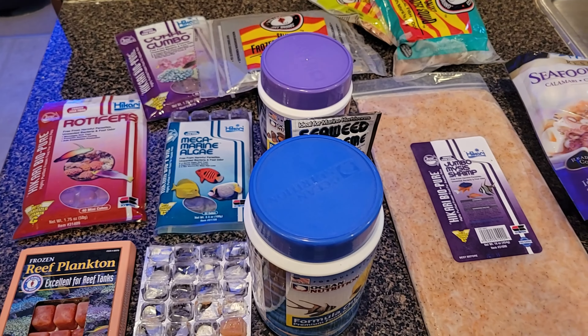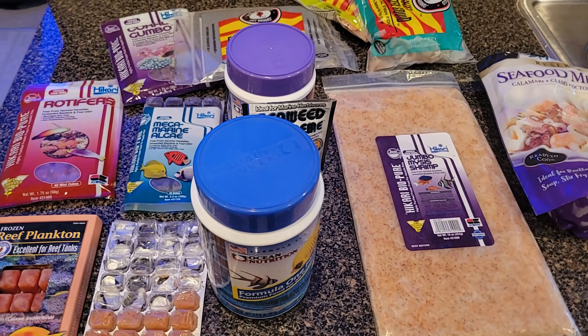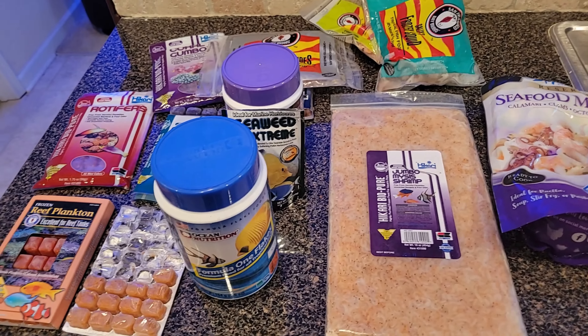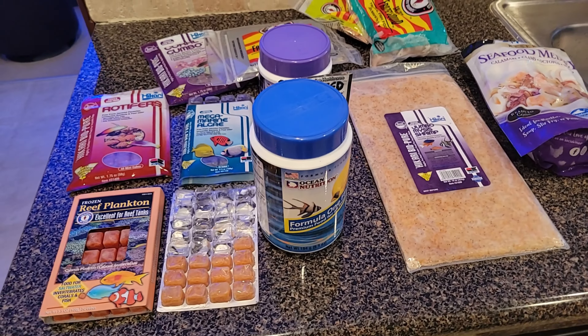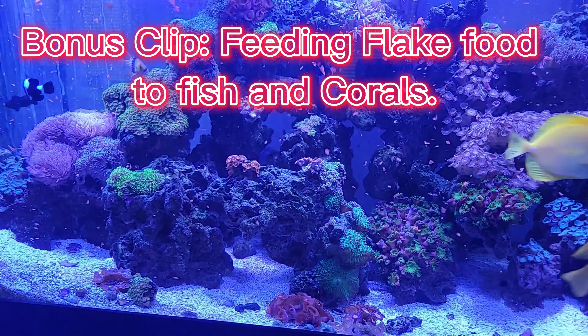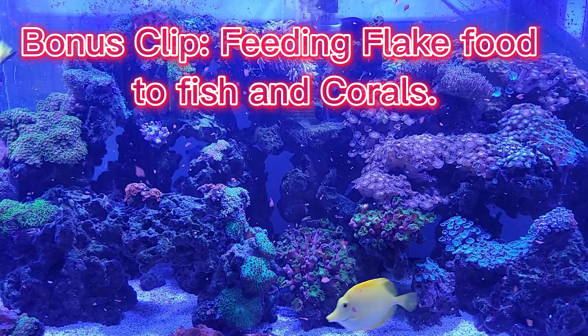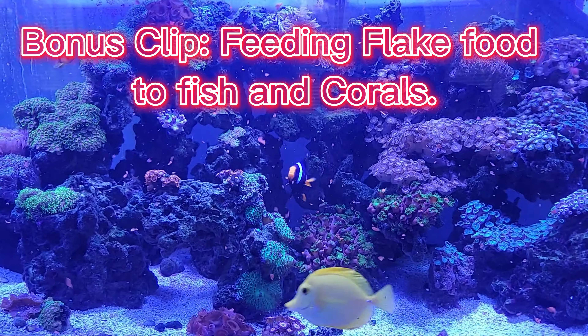That's just a brief overview of what I use to feed my fish. I hope you find it interesting. I know many people are creative about making their own fish food and saving money — kudos to you. Thank you for your time, have a good one, and see you next time. Cheers, bye!